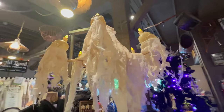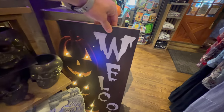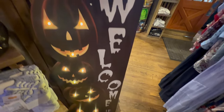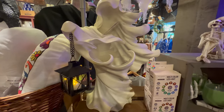This chandelier is really neat right here. Let's see how much it is - 90. Over here we have an illuminated welcome sign with some lit up jack-o-lanterns. Here we have a ghost - kind of like a faceless person.